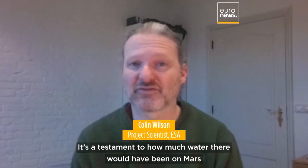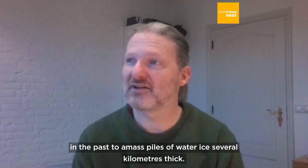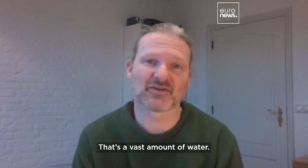It's a testament to how much water there would have been on Mars in the past, to amass piles of water ice several kilometers thick. That's a vast amount of water.